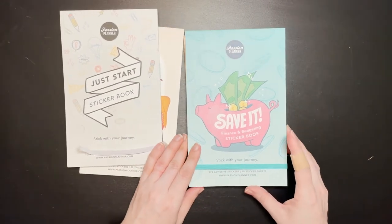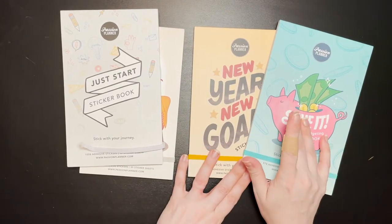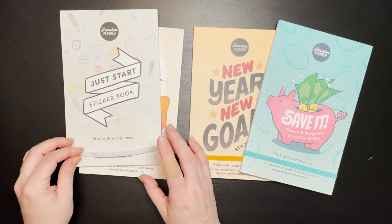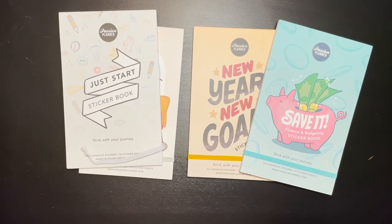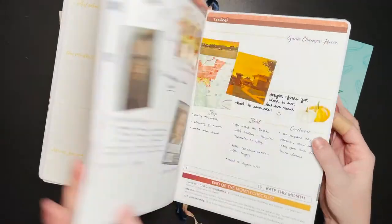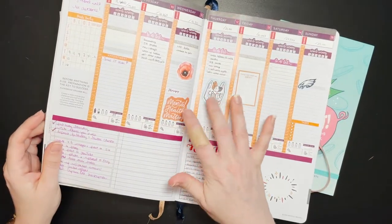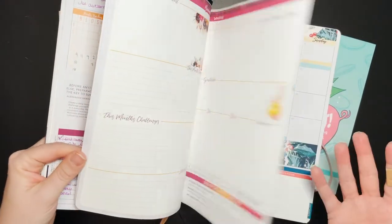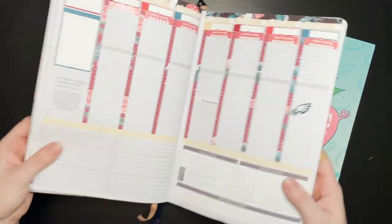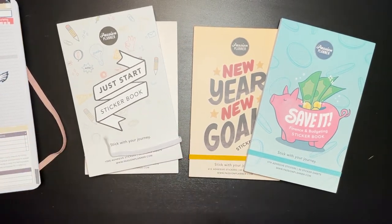And the ones that launched in the fall, which is the Save It and the New Year's New Goals book. These came out the same time as the desk calendar, when the 2021s launched. The question of course is how well will they fit in my planner. I've got my planner — this is the 2020 medium. I tested them out. These are some stickers from the first two books. There was a bit of a shipping delay, so I couldn't do this video when they initially came out, and by the time I got these two sticker books, these two had launched, so I figured I'd just wait and get them all at once.